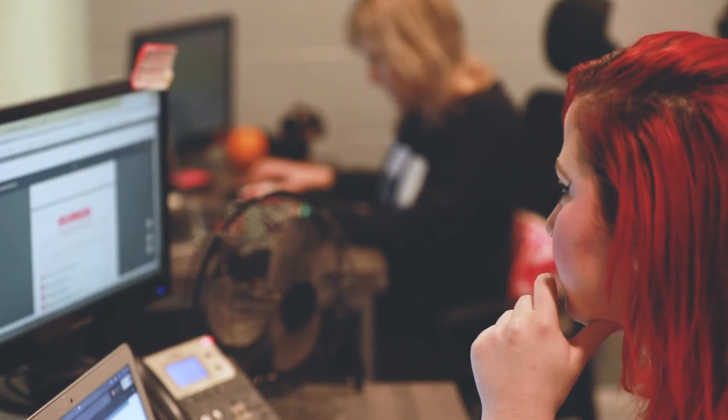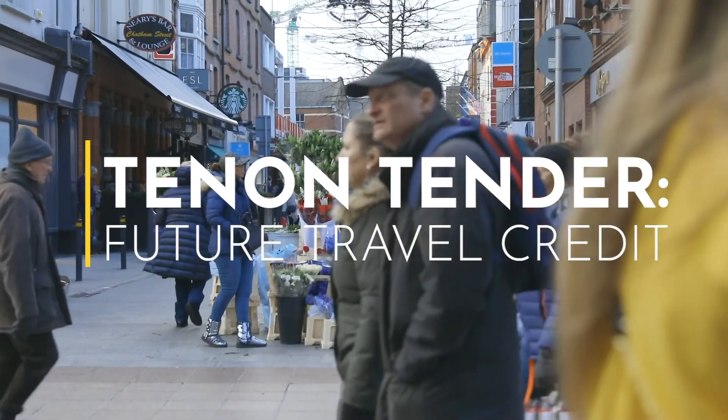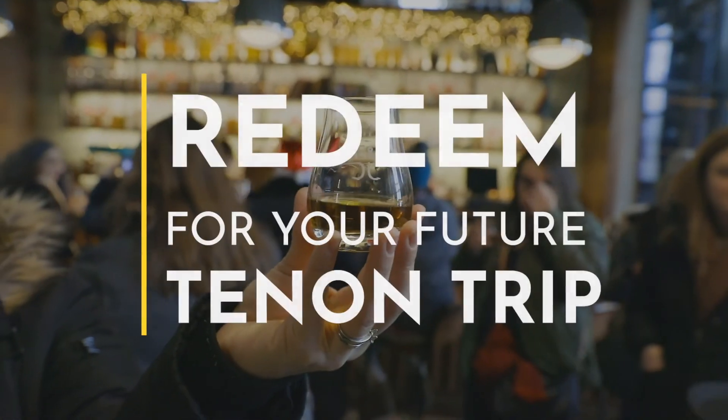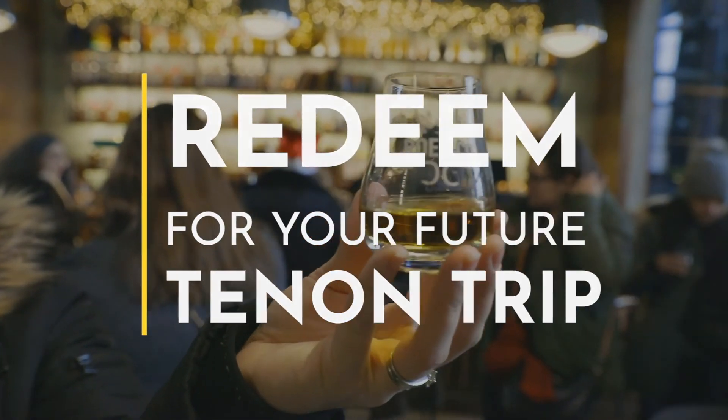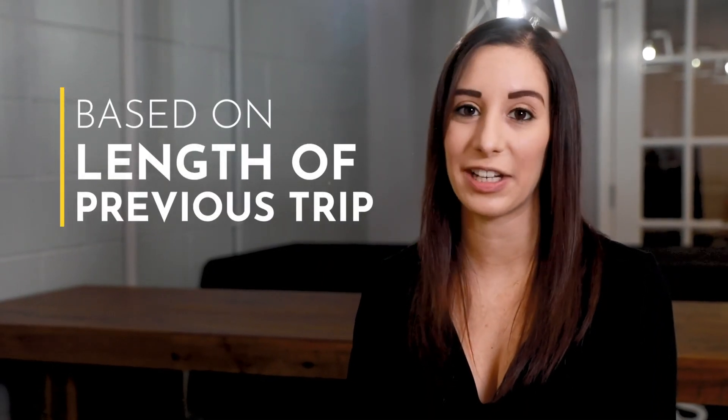One great thing about Tenant Tours is we offer Tenant Tender, which is a future travel credit for our return and repeat travelers for another trip with Tenant Tours. Upon your return, you will receive Tenant Tender, which is based off the length of your previous Tenant Tours trip.